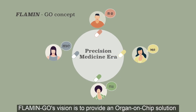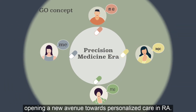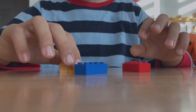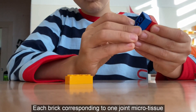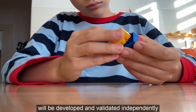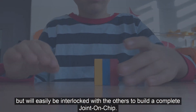Flamingo's vision is to provide an organ-on-chip solution, opening a new avenue towards personalized care in RA. Flamingo's technological approach will be Lego-like. Each brick, corresponding to one joint microtissue, will be developed and validated independently, but will easily be interlocked with the others to build a complete joint-on-chip.